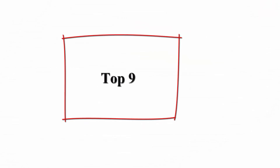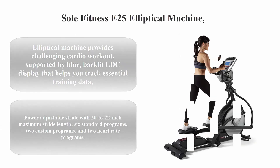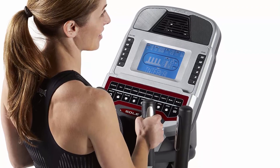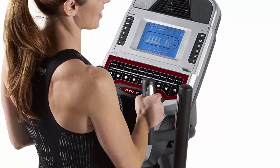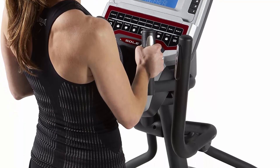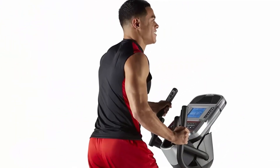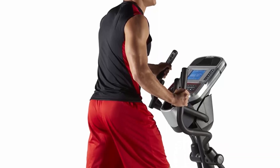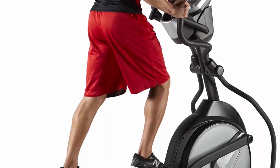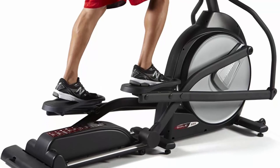Top 9: Sole Fitness E25 Elliptical Machine. Provides a challenging cardio workout supported by a blue backlit LCD display that helps you track essential training data. Power-adjustable stride with 20 to 22 inch maximum stride length. Six standard programs, two custom programs, and two heart rate programs. Pulse grip and chest strap heart rate monitoring, including heart rate chest strap. LCD console with 6.5 inch display, ECV resistance, built-in fan, 15 inch pedals, sound system, and water bottle holder.